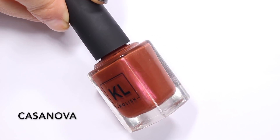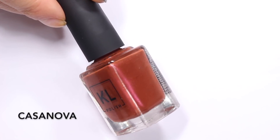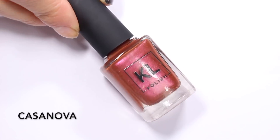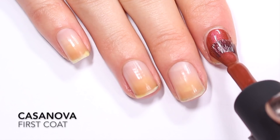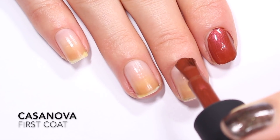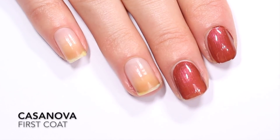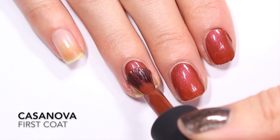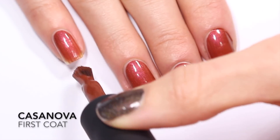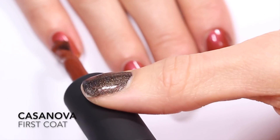The first polish I'm swatching today is this lovely red-brick color with a red shimmer. It's almost got an orange rusty base and then a red shimmer in there. This is KL Polish Casanova. It feels super unique, both in the KL Polish line and in general — I don't think I've seen colors quite like this. The base is really interesting, like rust and brick. It's an atypical winter shade — not just a Christmas red, but an all-winter wearable shade, which is really nice.